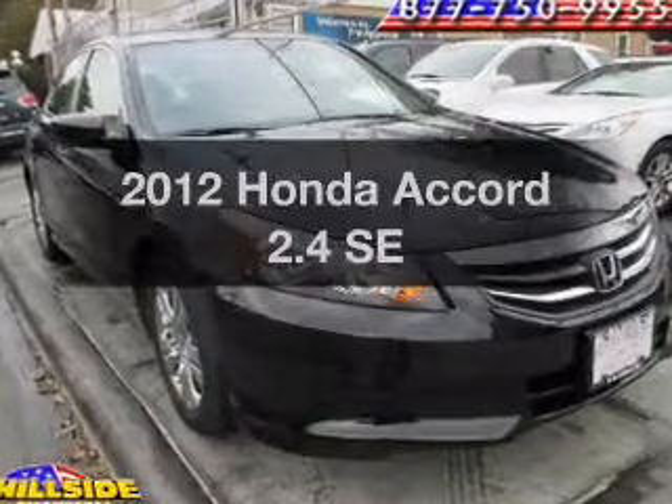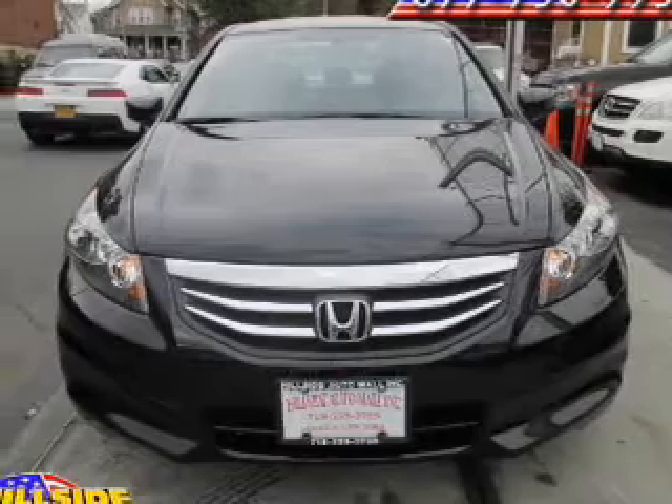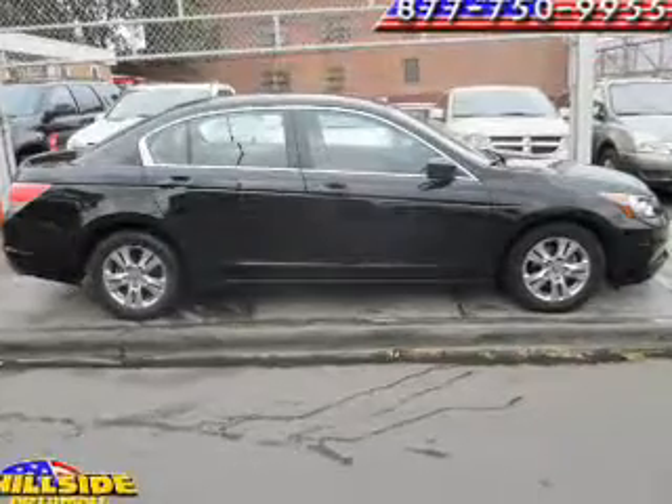Introducing the 2012 Honda Accord — this is the set of wheels you've been looking for, with an efficient four-cylinder engine. The powertrain includes front-wheel drive that responds smoothly to its five-speed automatic transmission.